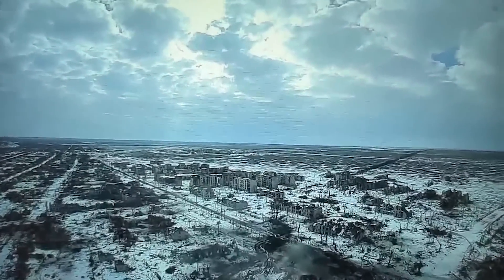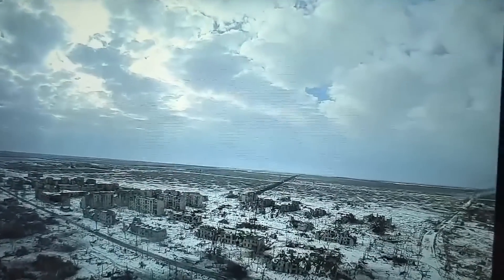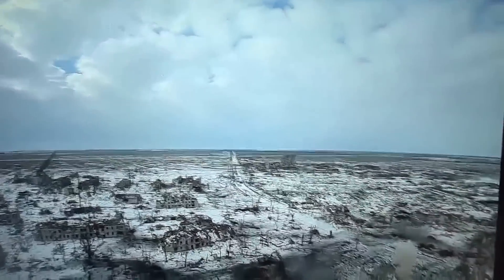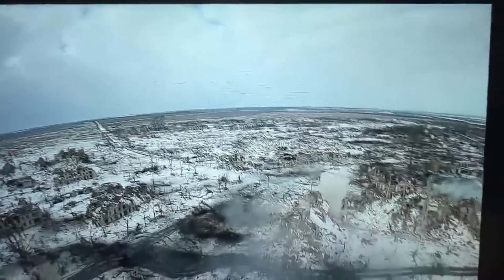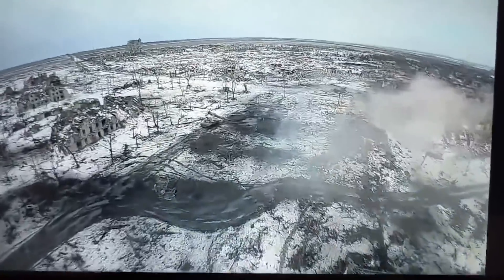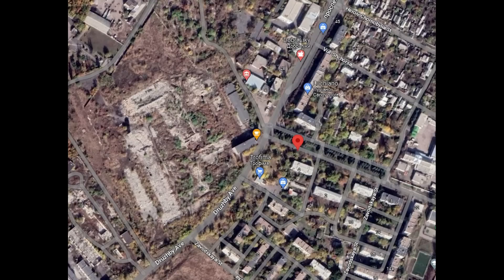We've seen these loitering drones used a lot lately and they work well. For starters, they're cheap and quick to produce — Ukraine has shown some of its stockpile of them, over 400 were seen in just one building. Secondly, they're small and extremely difficult to detect and intercept, causing Russia the same problems that the Lancets do to Ukraine. Third, these are extremely maneuverable — maneuverability is where these have an advantage over the Lancets.